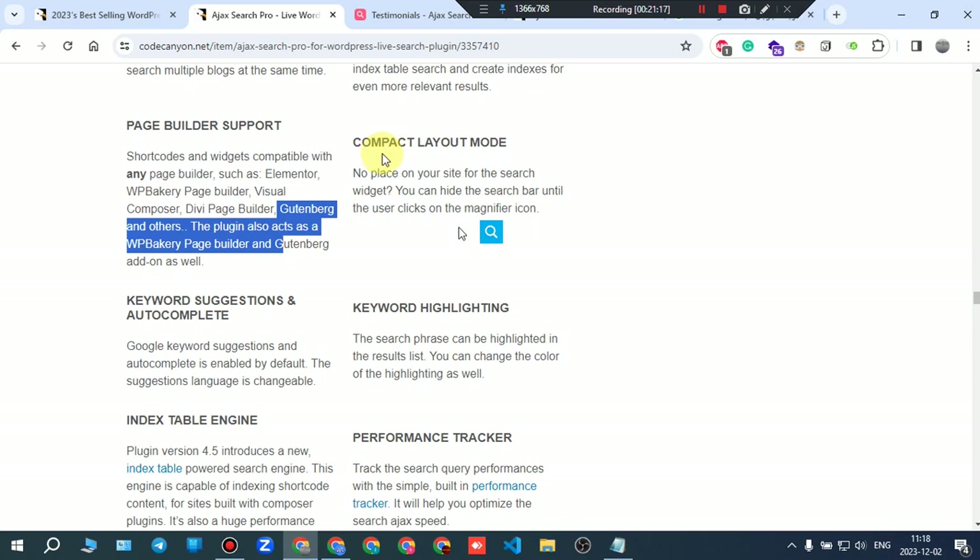Compact layout mode: if you have no space on your site for the search widget, you can hide the search bar until the user clicks on the magnifier icon.